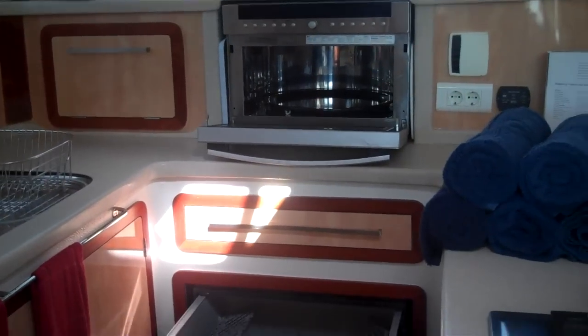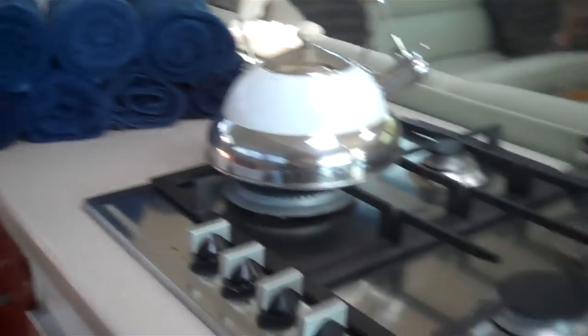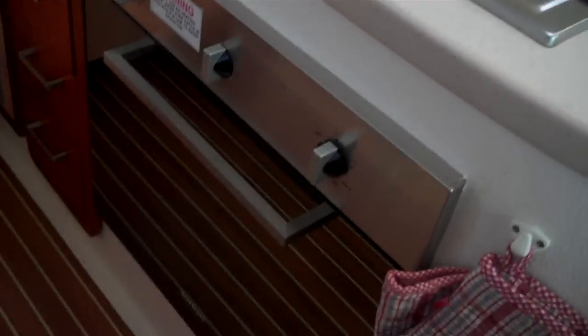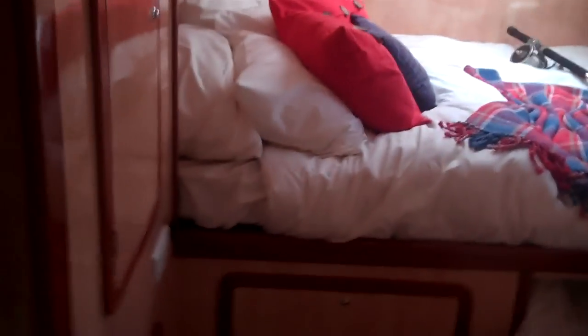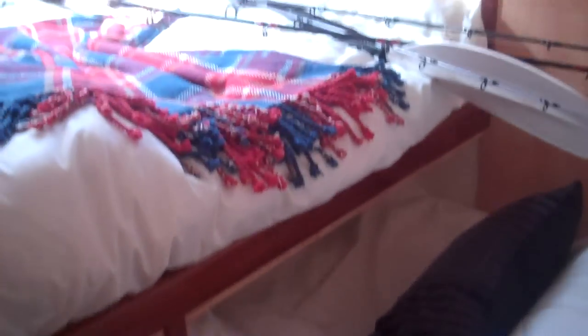Let's head down the port hall. This is the aft port stateroom. The generator's under that bed with a sound shield, and the water maker is under this side bunk. So this stateroom can actually sleep three, and it's got an en-suite head.